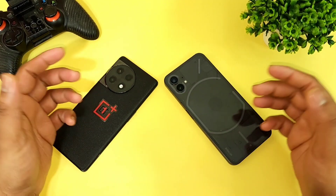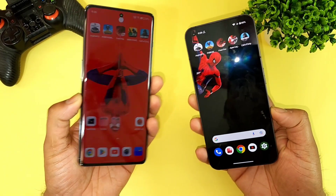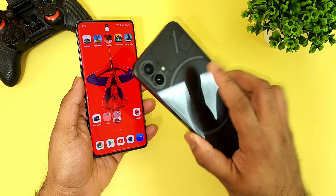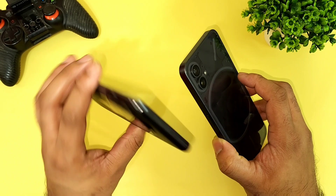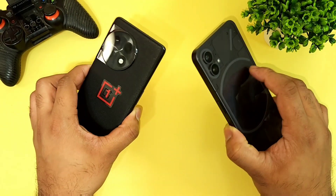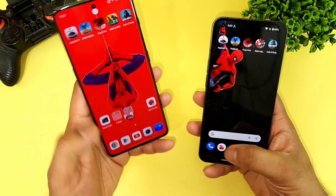Hi friends, welcome back to channel Sci-Taker. In this one I'm going to do a five heavy game speed test comparison between the OnePlus 11R versus Nothing Phone 1. Here's the Nothing Phone 1 which has got Nothing OS, and the OnePlus 11R which has got OxygenOS. Let's compare both phones side by side and see which phone performs better in the speed test.